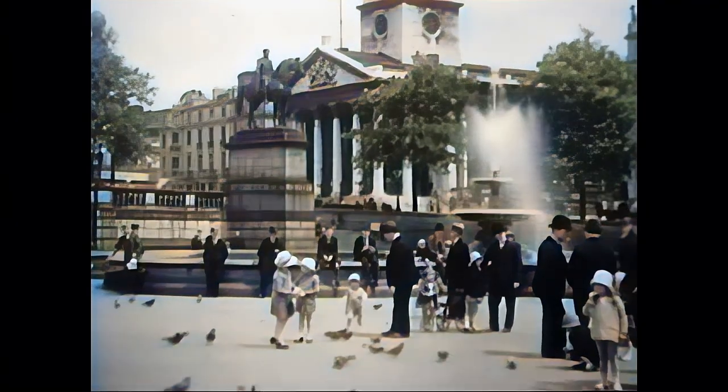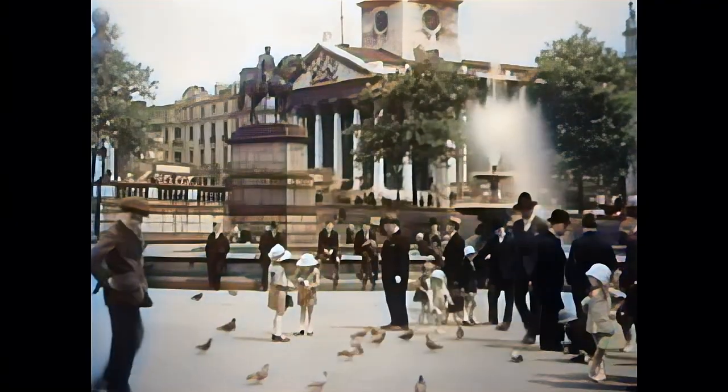This is another great film about London, nearly a century ago in 1928.